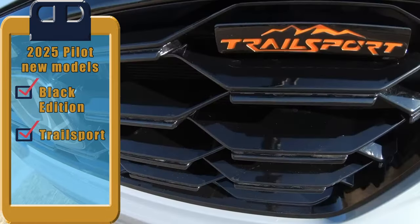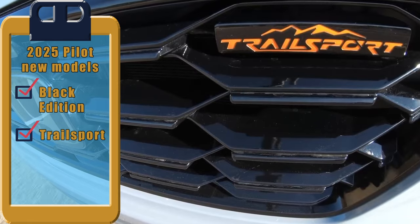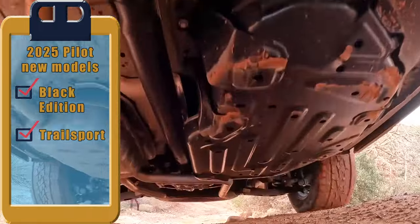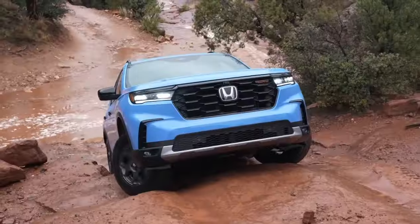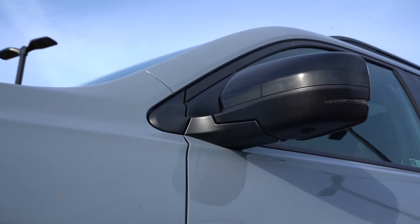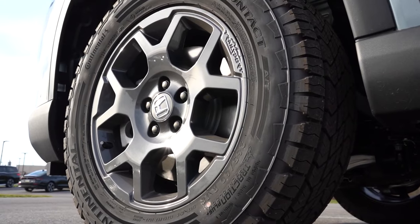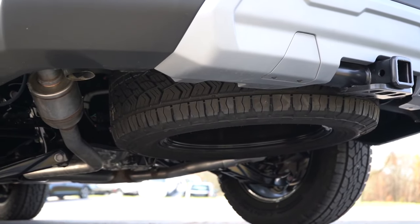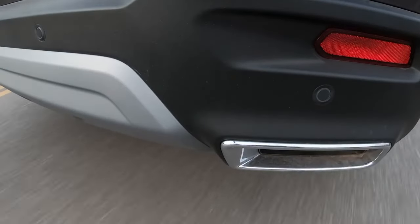The Trail Sport emerges as a noteworthy option for enthusiasts seeking off-road capabilities, enhanced with a suspension fine-tuned for rough terrain. The Trail Sport rises to the occasion with a ground clearance of 8.3 inches, thanks to a one-inch lift. Additional rugged features include all-terrain tires, robust stabilizer bars, and protective steel skid plates. The model boasts recovery points at both ends and a specialized terrain camera system, though its increased capabilities come at a cost — higher pricing and reduced fuel efficiency compared to other trims.